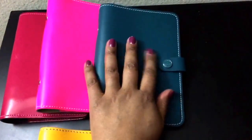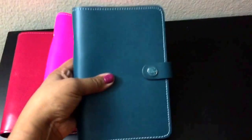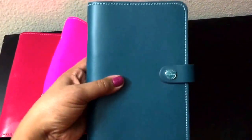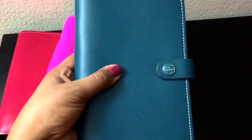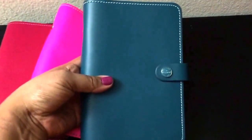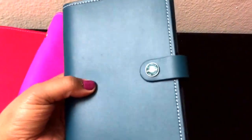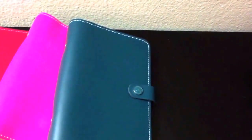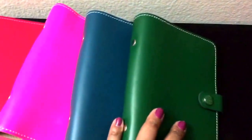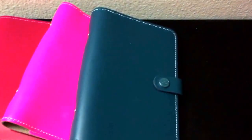The next one I got in a trade — I think this is the one I got when I traded the A5 yellow. This is the personal size teal. The camera doesn't do it much justice; it looks a little darker on camera. It's more of a bluish green or greenish blue. Maybe if I put it next to the green you can tell the difference. It looks blue but it's more of a bluish green.